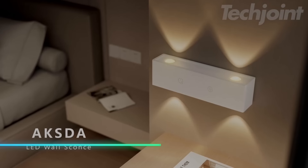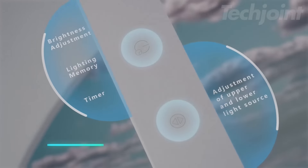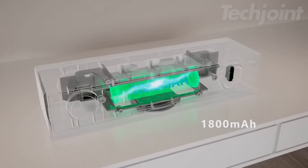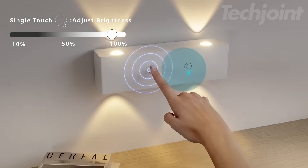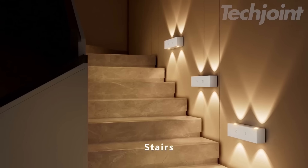This versatile wall light offers both upward and downward illumination, customizable to your needs. It features a rechargeable battery for up to 18.5 hours of use, along with touch control for easy brightness adjustments. Effortlessly install it using its magnetic design, making it perfect for various spaces in your home.